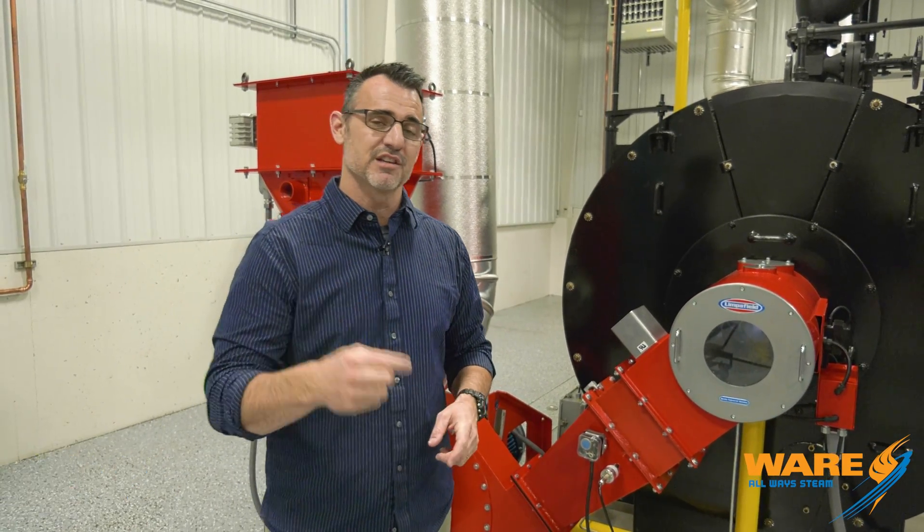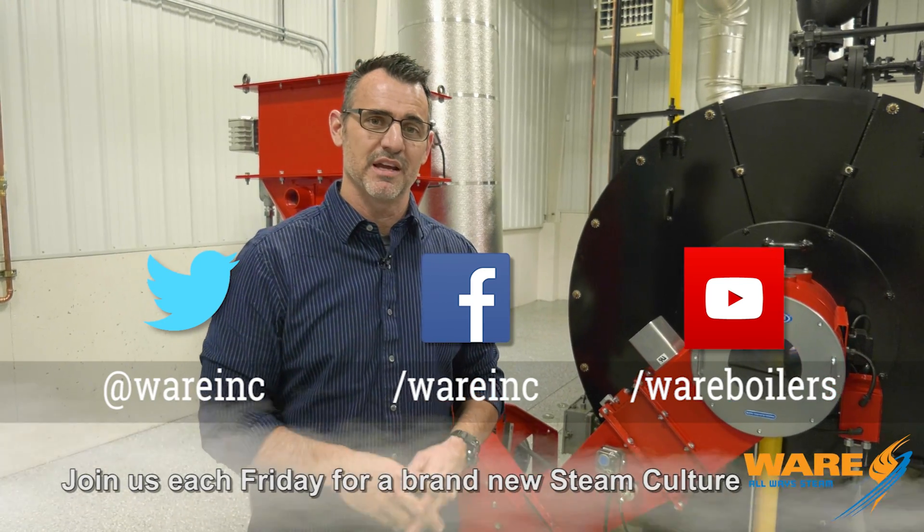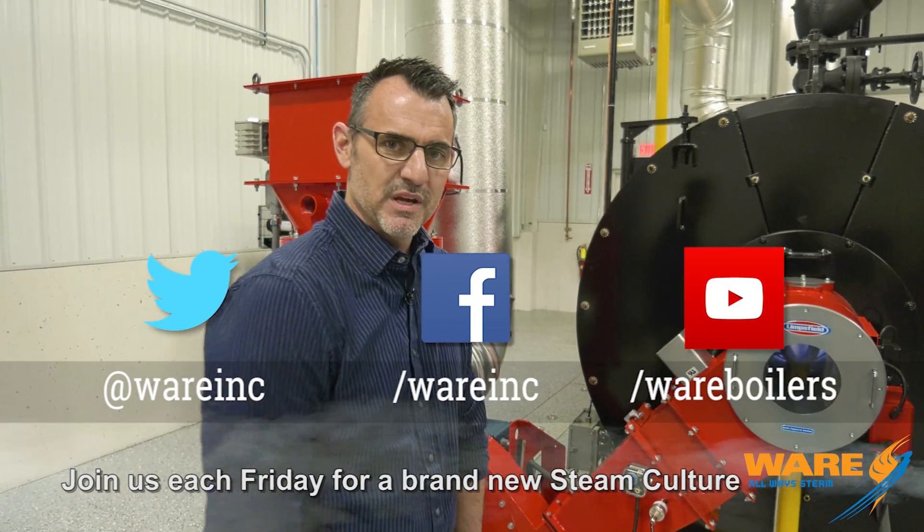So go Google 'New York City subway powerhouse' — you're gonna see some really cool things. A lot of great historical literature has been written about the New York City subway power system. While you're out there, go find us because we have great content each and every week. I'll get to work on something for you next week. Bye.